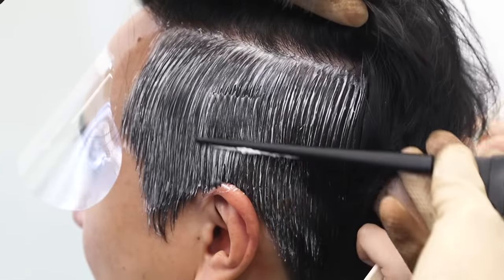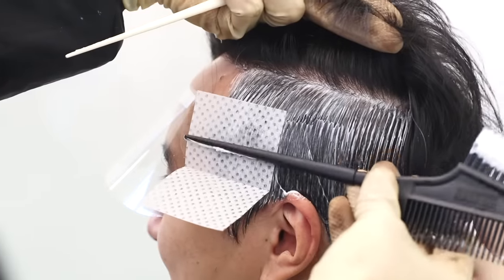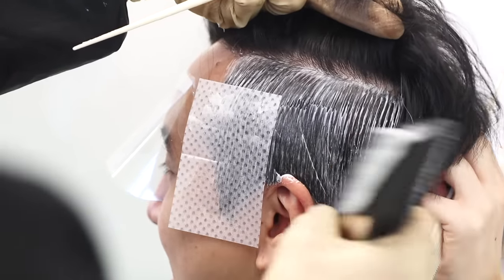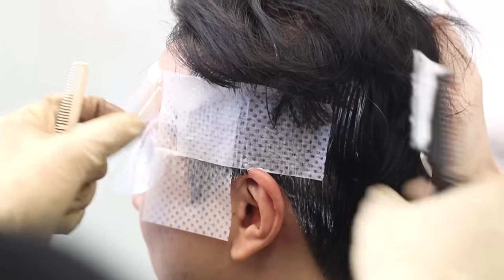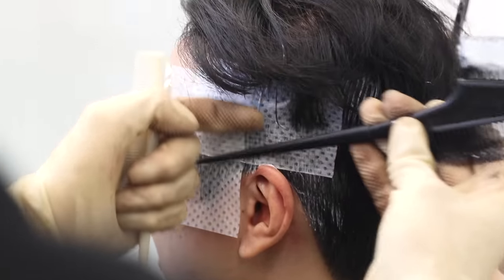Once there's an even layer of the perm cream, some sheets of perm paper are applied on top to keep the hairs in place. I thought this whole down perm thing was pretty interesting so I asked him if this was a popular service in Korea.